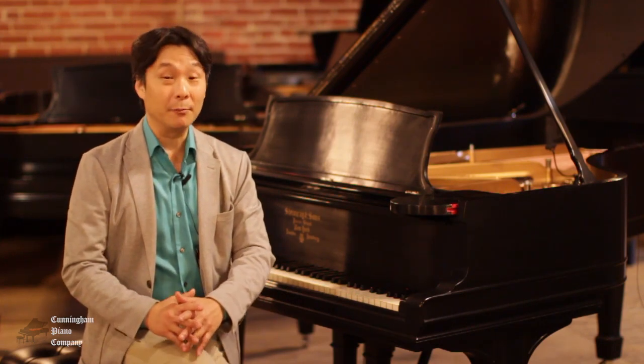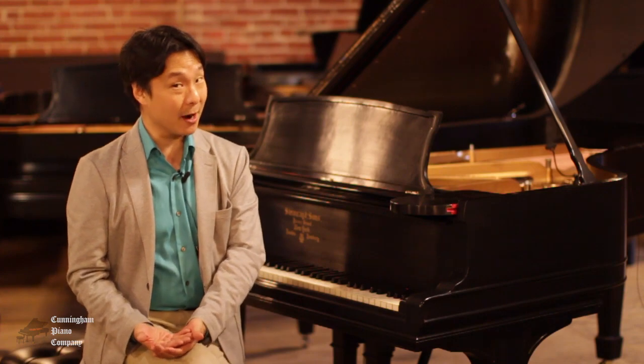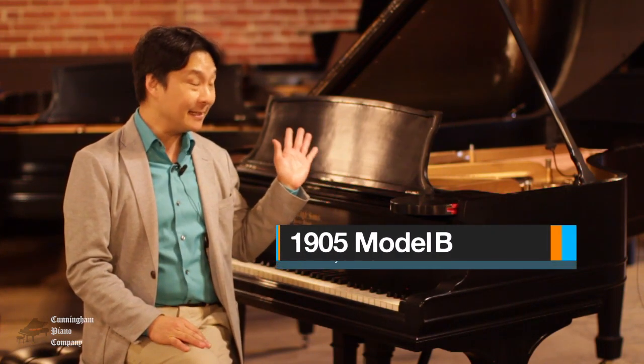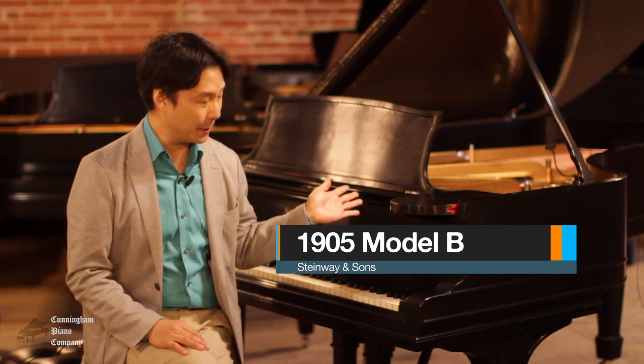Albert Einstein introduced the world to E equals MC squared. The great French composer Claude Debussy published his symphonic masterpiece La Mer. And Steinway and Sons manufactured this magnificent Model B seven-foot grand piano.